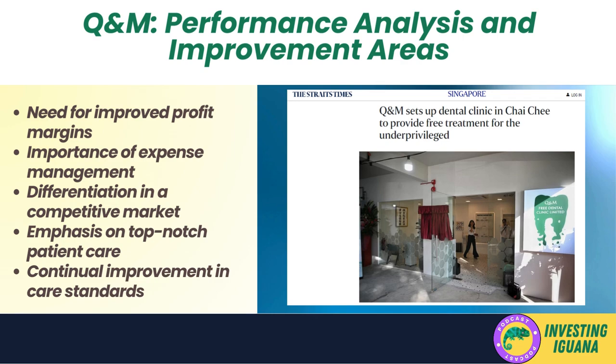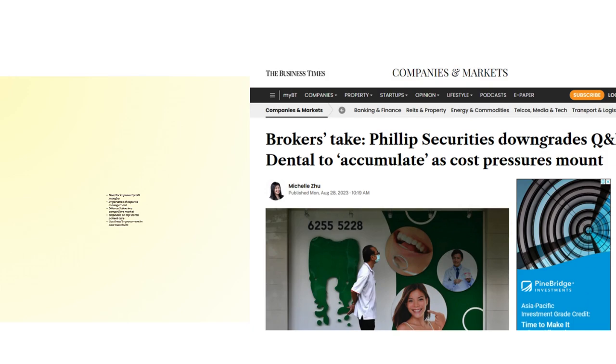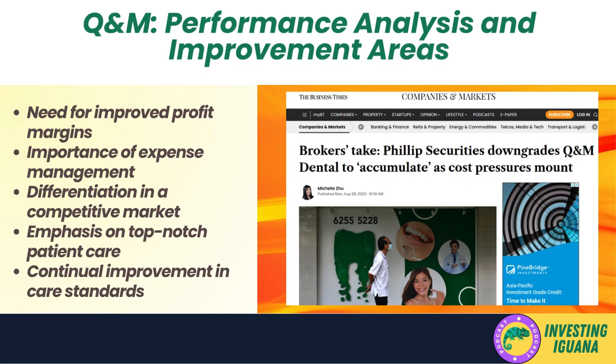The dental industry is highly competitive, with numerous players vying for market share. In such an environment, differentiation is key. Q&M needs to identify what sets it apart from competitors and leverage that advantage — whether through specialized services, superior customer service, innovative practices, or a strong brand reputation. Lastly, providing top-notch patient care is non-negotiable in healthcare, as it directly impacts reputation and patient loyalty. Q&M should continually strive to improve care standards through staff training, adopting the latest medical technologies, and seeking patient feedback.